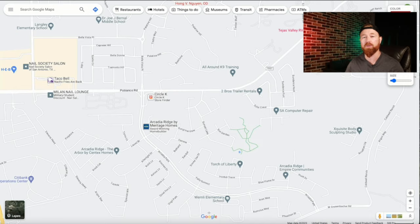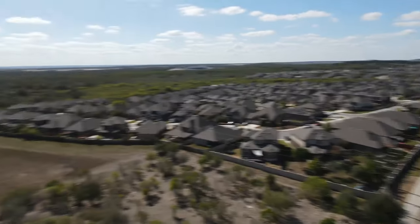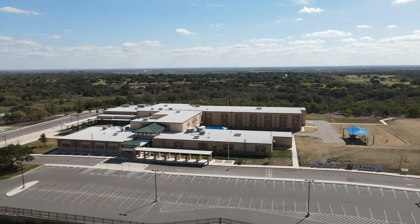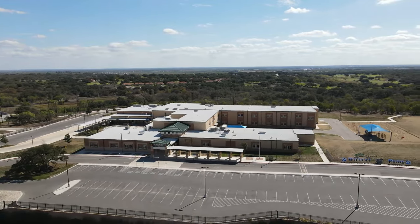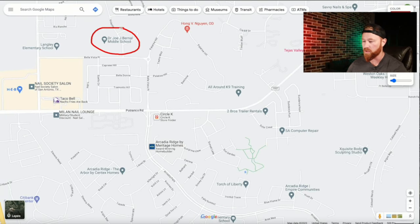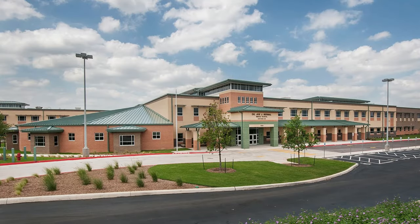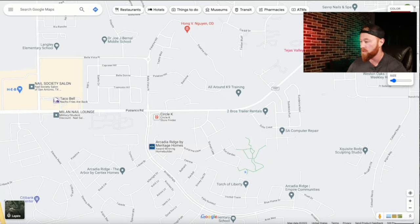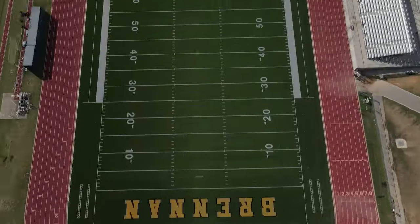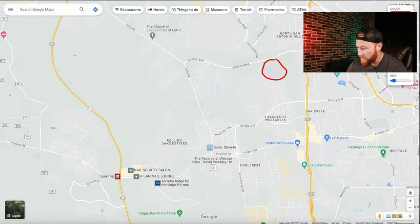This is an area where Arcadia Ridge really shines. If you have kids going to elementary school, you have a school located inside of the neighborhood, so you don't even have to go onto any major roads — that's going to be Wernley Elementary School. If you have kids in middle school, you're looking at Bernal Middle School, just outside the neighborhood. For high school, they'll be going to Brennan High School, located just off of Wiseman Boulevard — a little bit of a drive, but not too much.